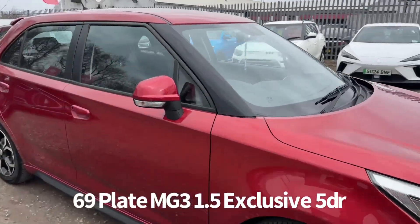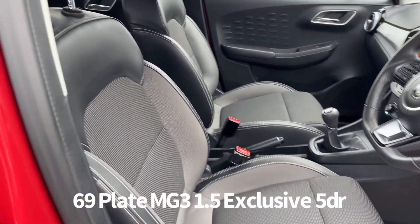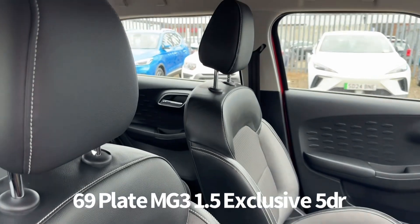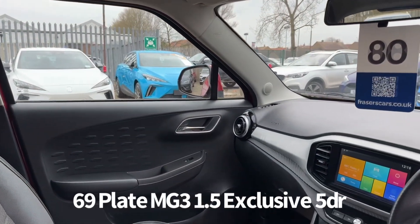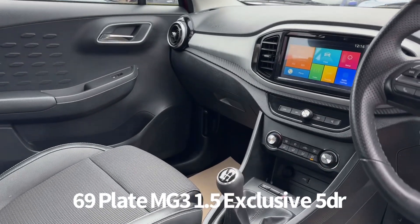Inside, the driver's seat is height adjustable. There's also steering wheel audio controls and cruise control, USB input, air conditioning, and a touchscreen infotainment system which includes DAB radio, Bluetooth and Apple CarPlay.